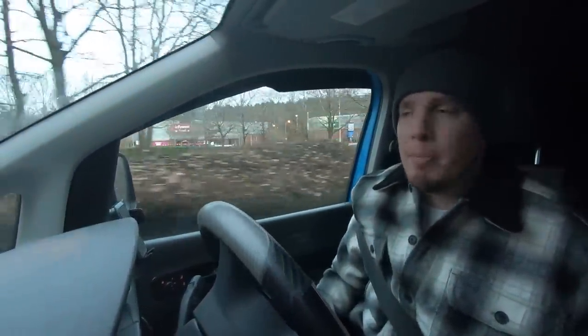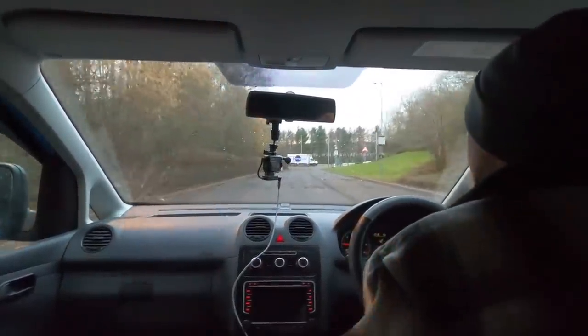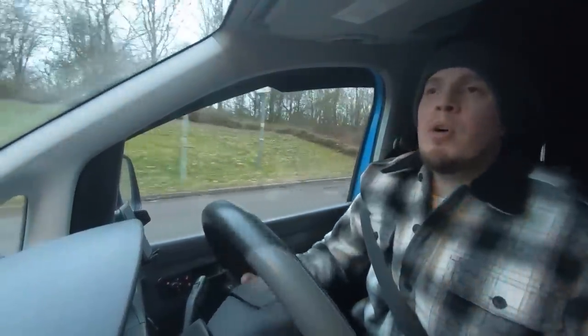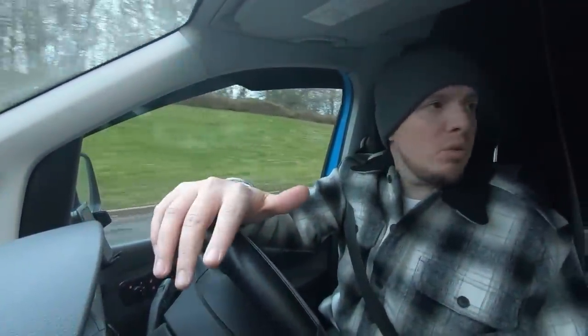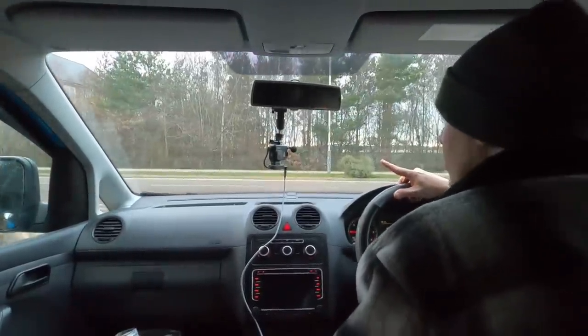I'm going to go home and get changed quickly, because whilst giving Jellybean a bath I got a little bit wet. Then from there I've got to figure out where to go and stealth camp. I'm thinking, since it's been a while, a classic supermarket stealth camp is probably in order, but I'll scout it out on the map and find the best option.